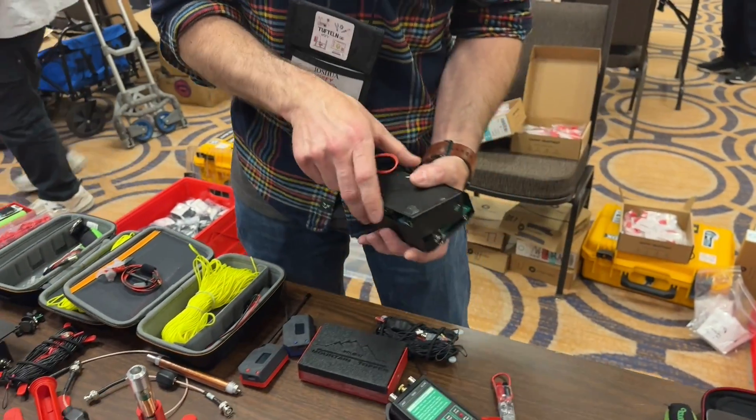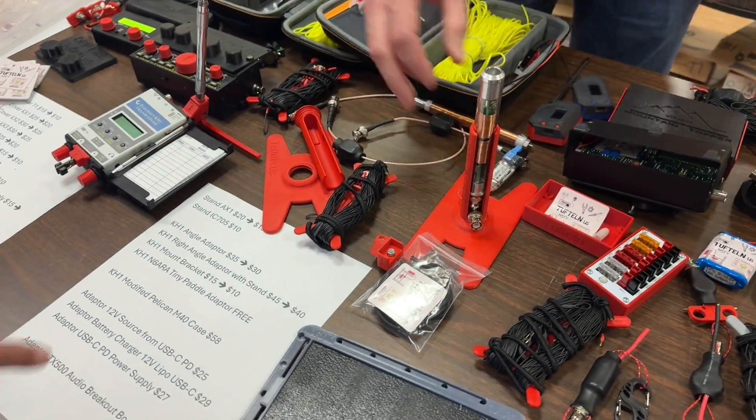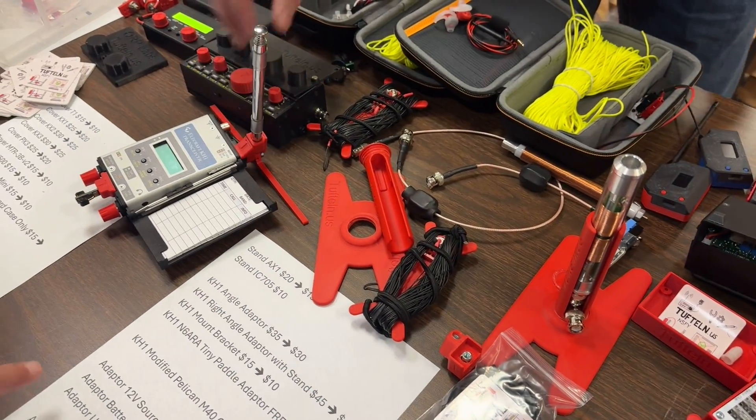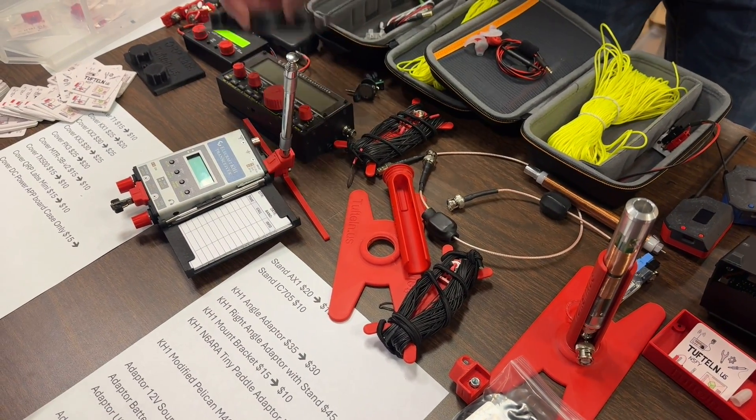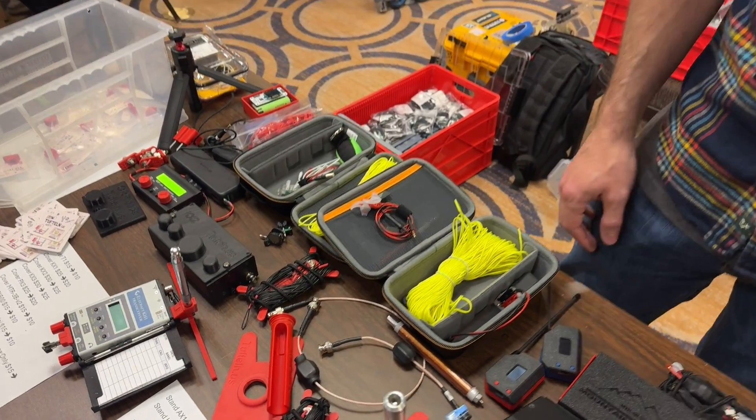How much is that? I forget, it's on my sheet there. But I've got an AX1 stand, a KX1 antenna stand. So I've got covers for a bunch of different radios — KX2, KX3, QRP Labs. All kinds of fun stuff.